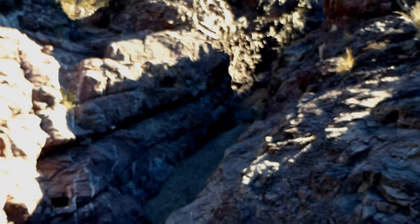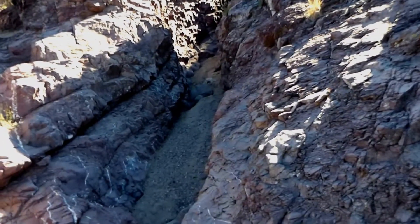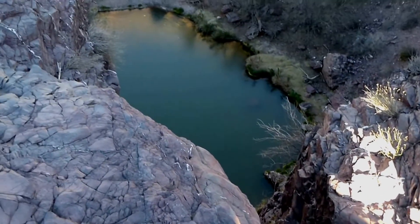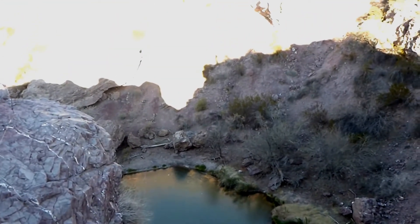It looked like it took us through a nice sweet little slot canyon here — kind of neat. And then it drops straight down to the pond. It's got steep walls on all the sides.